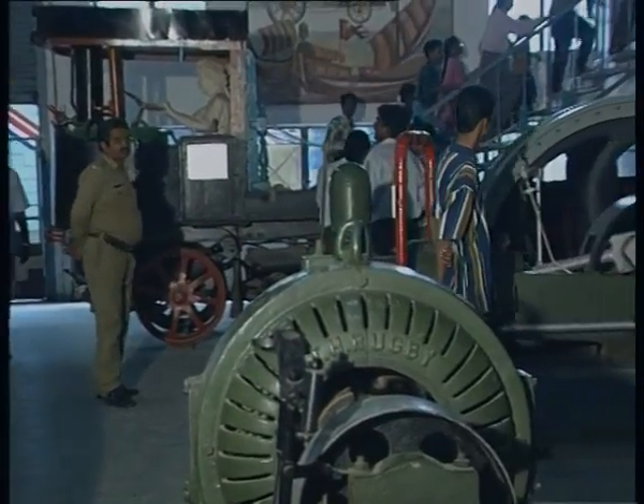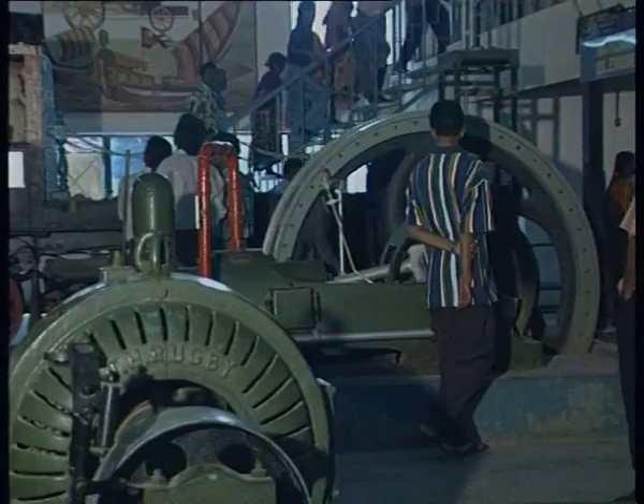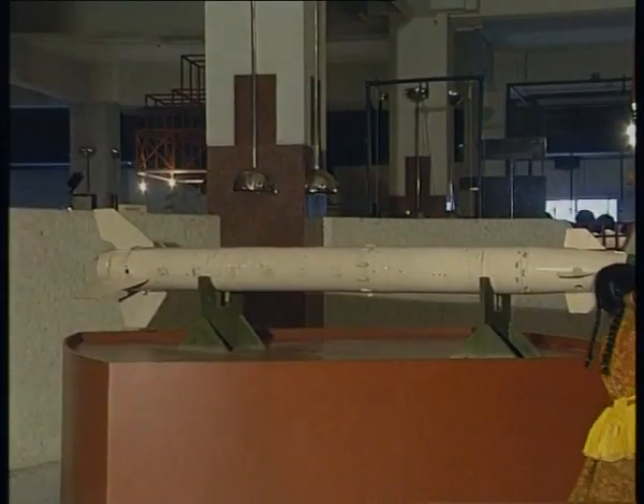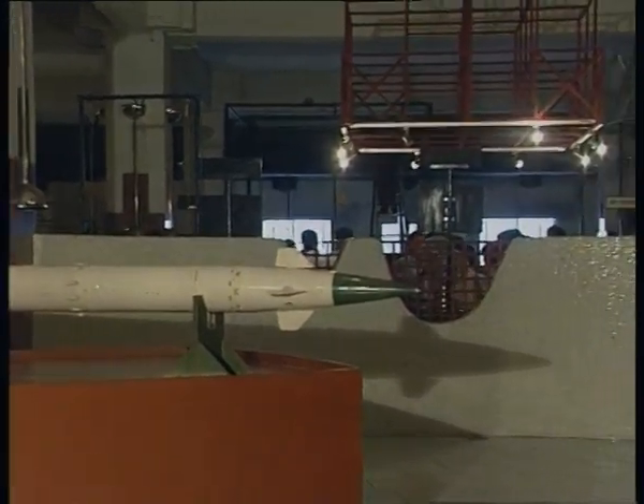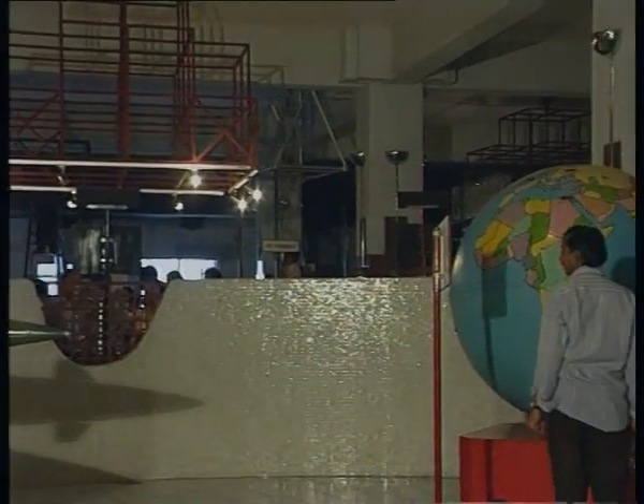It all started with static models — a sort of training center for engineering workshops where they had cut-away sections of engines and old computers where students could come and learn. Then people had an idea: why couldn't this be displayed for the common masses? Those models were basically static initially, and since a lot of junk was coming out — computers were changing day by day — you had old machines which could be exhibited and used fruitfully. So that was the beginning of the science museum as such.